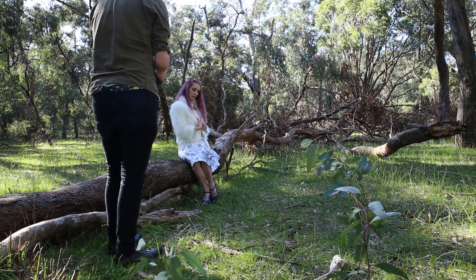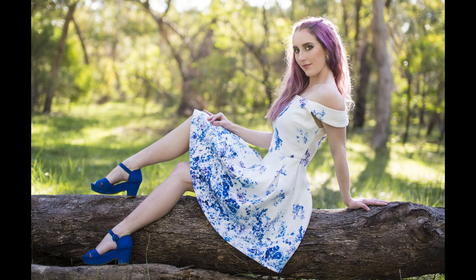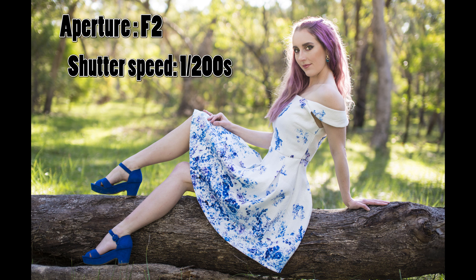So first things first, this is the photo I'm going to be specifically talking about today. It was shot at an aperture of f2, a shutter speed of 1/200th of a second, and an ISO of 100, and this was shot on my Sigma 50mm f1.4 non-art lens.